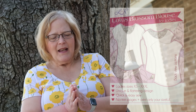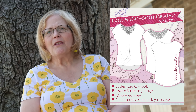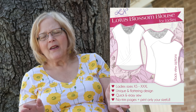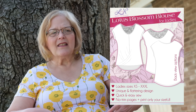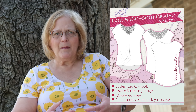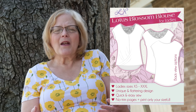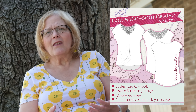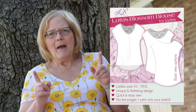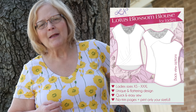Next up is the Lotus Blossom Blouse for ladies, sizes extra small to 3XL. It is a very flattering design with a little twist right at the bottom hemline — really cute. The twist is subtle, unlike some where it's a huge knot. I like it in a flowy fabric, though you can make it in a thicker fabric if you want that twist to be more pronounced. I have made it only once, prior to starting this channel, so I didn't photograph it.